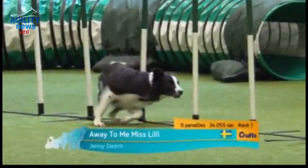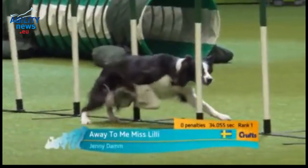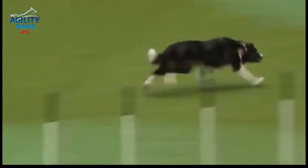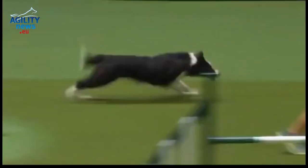Absolutely fantastic run there by Jenny and the dog. Superb run. Beautifully handled. Big thank you, by the way, to Doggy Solutions for continuing to support us here with this event, the International Agility. It is well received by us all here. It's a super competition.